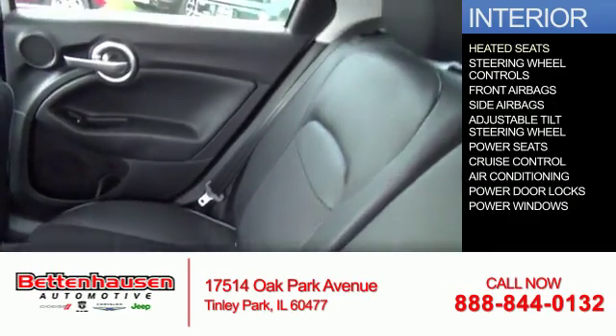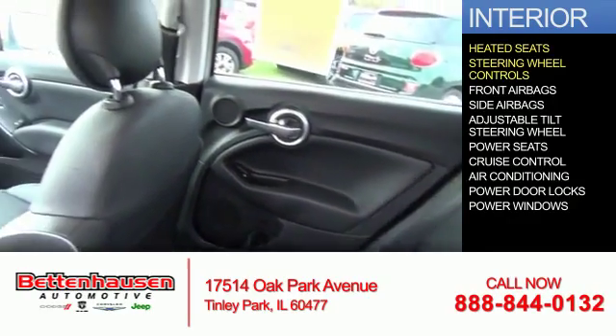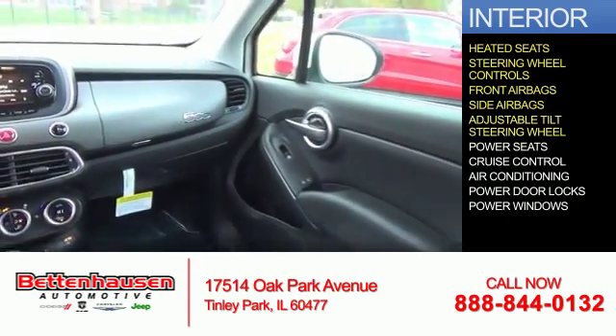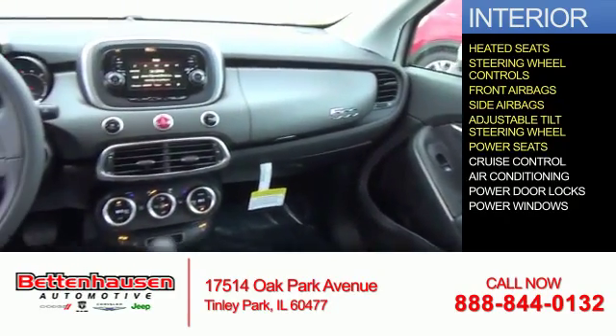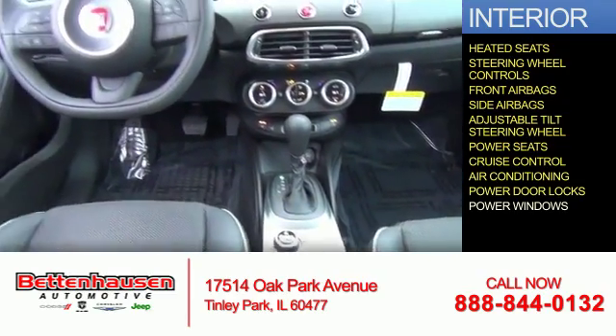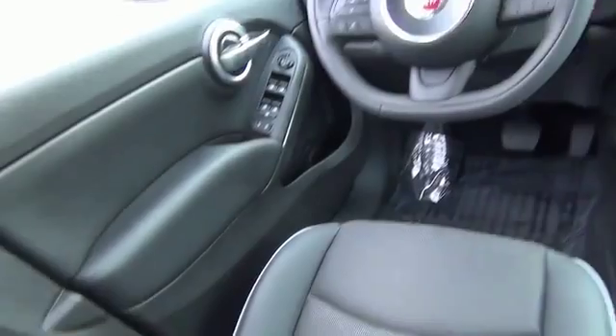Inside you'll find heated seats, steering wheel controls, front airbags, side airbags, an adjustable tilt steering wheel, power seats, cruise control, air conditioning, power door locks, and power windows. Great quality at a great price.